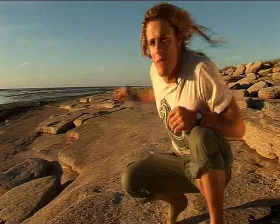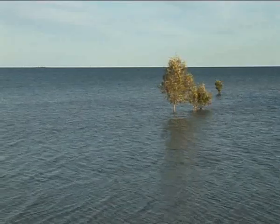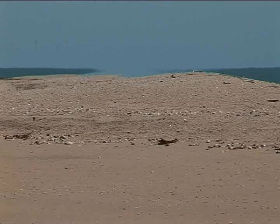This is the Gulf of Carpentaria. Cape York, the northern tip of Australia, is just up that way, eastern Arnhem Land just over there, and the islands of Indonesia just over the horizon. It's a vast, unspoilt expanse of water renowned for its remote beaches and abundant marine life, in particular the largest and most ferocious of all the reptiles, the estuarine or saltwater crocodile.